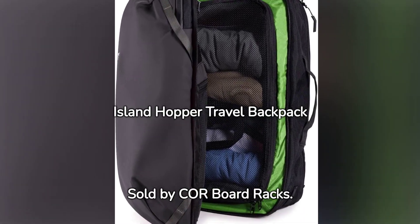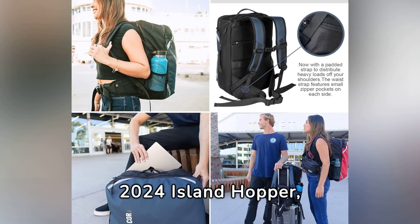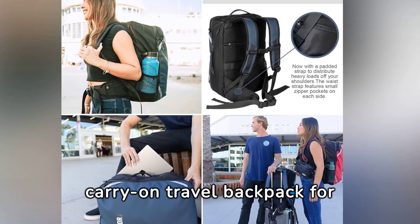Island Hopper Travel Backpack, sold by Cureboard Racks. Introducing the 2024 Island Hopper, the ultimate 40L carry-on travel backpack for the serious traveler.